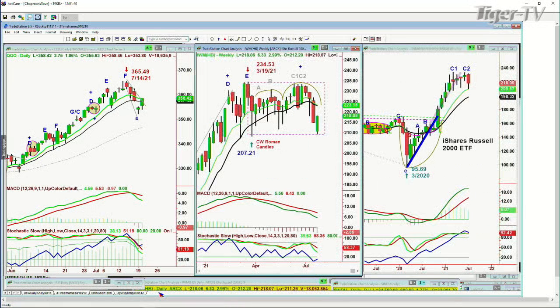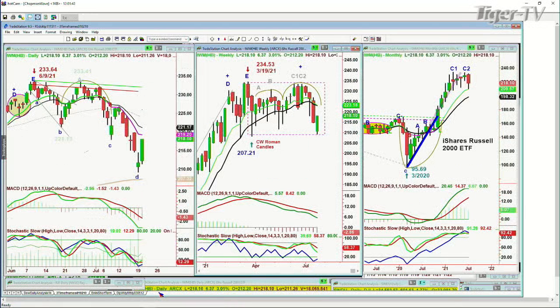IWM is actually the one that has the best percentage performance right now — 3%, of course. It's the one that was damaged the most on the way down. So 218, up 6.37. Good action. It needs to get to 219 to 221 this week to say, hey, I'm kind of done at this phase going down. We're going to have a decent rally.